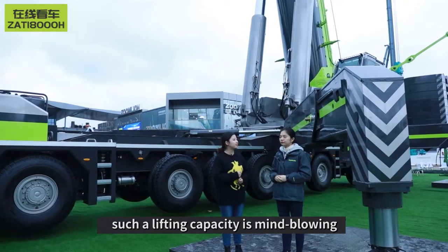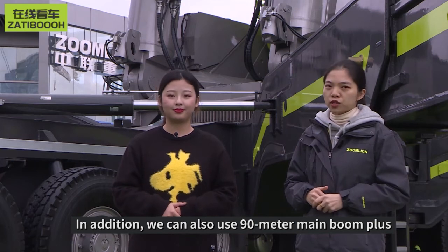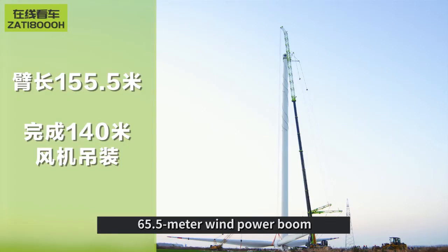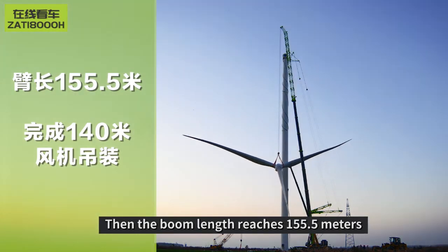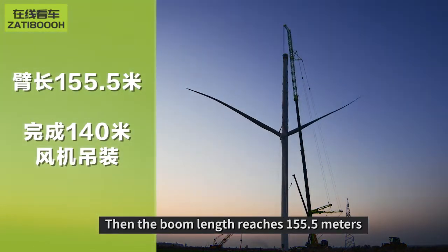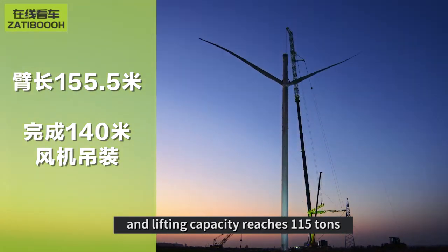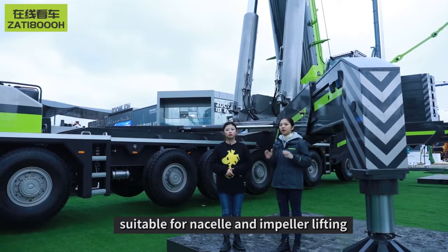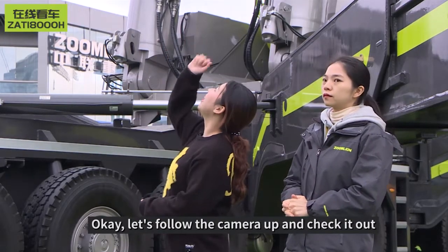Such a lifting capacity is mind-blowing. In addition, we can use the 81.5-meter main boom plus the 35.5-meter wind-power boom. Putting together, it achieves a boom length of 160.5 meters and lifting capacity of 170 tons for tower lifting. We can also use a 90-meter main boom plus 65.5-meter wind-power boom, giving a boom length of 155.5 meters and lifting capacity of 115 tons — perfect for nacelle and impeller lifting.